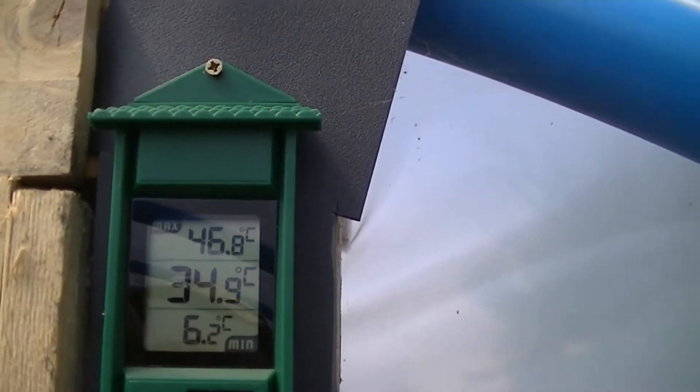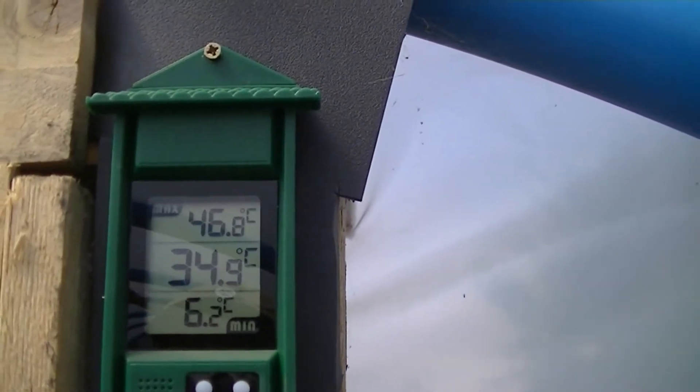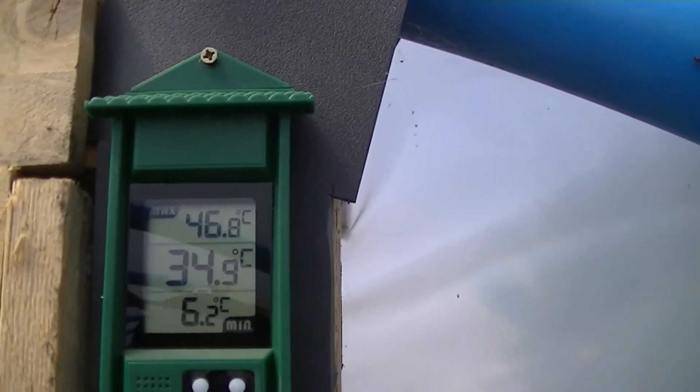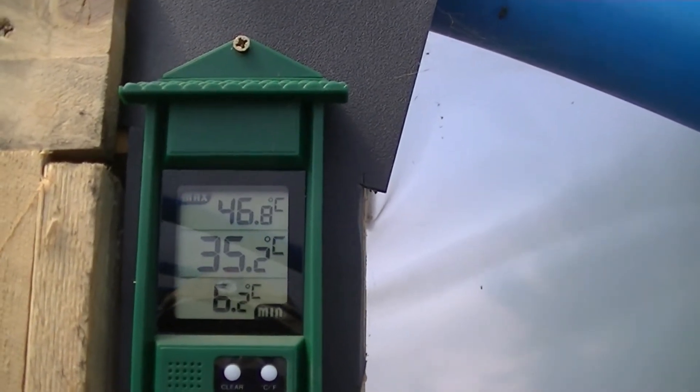Temperature update: it got to 46 degrees when I opened the polytunnel this morning at quarter past nine. It's now 34.9 with both doors open. And it fell to 6.2 during the night.